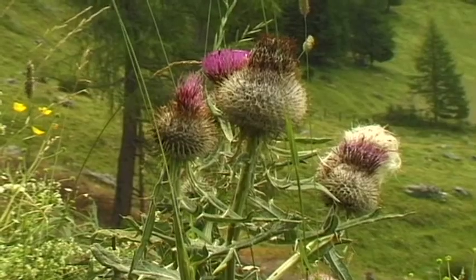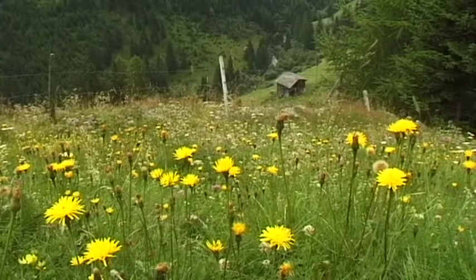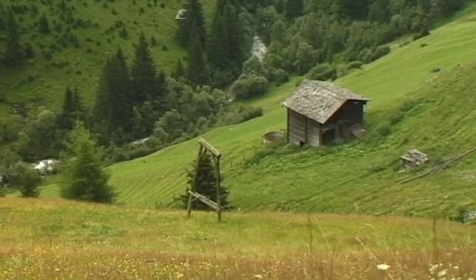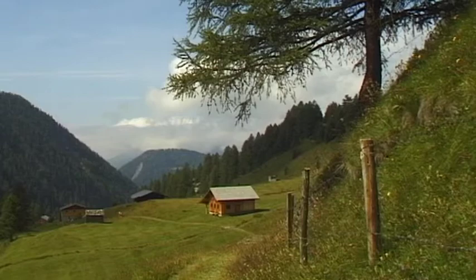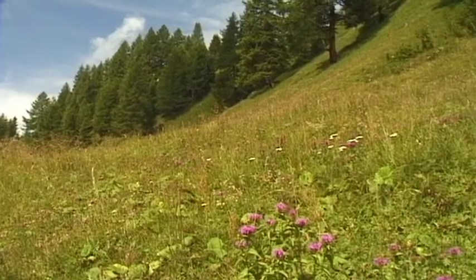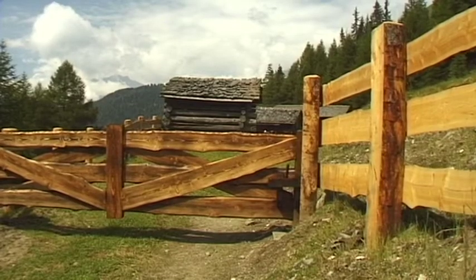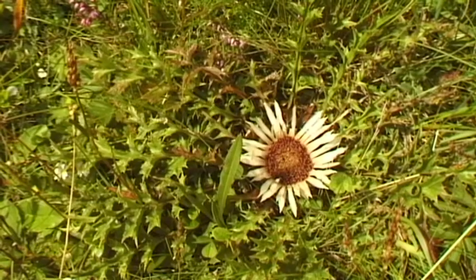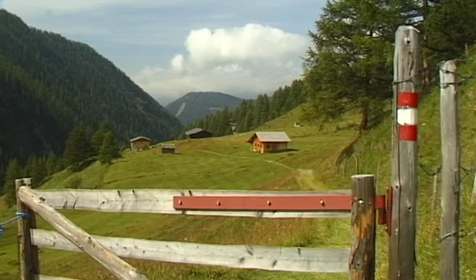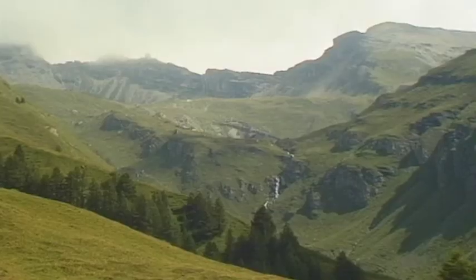The warmer months transform Carinthia's Aztatal into a world full of life. Numerous plants blossom in the lush green meadows. Despite the number of settlements that have been here since bygone times, the scenery has remained intact — picture postcard perfect. Beneath the mighty mountain peaks, the many small huts of the region's mountain farms blend harmoniously into the picturesque landscape.